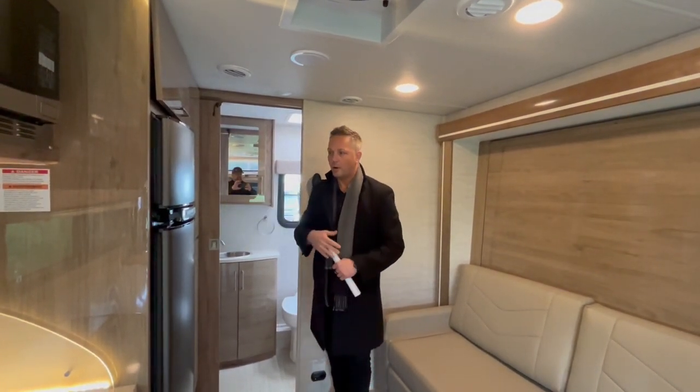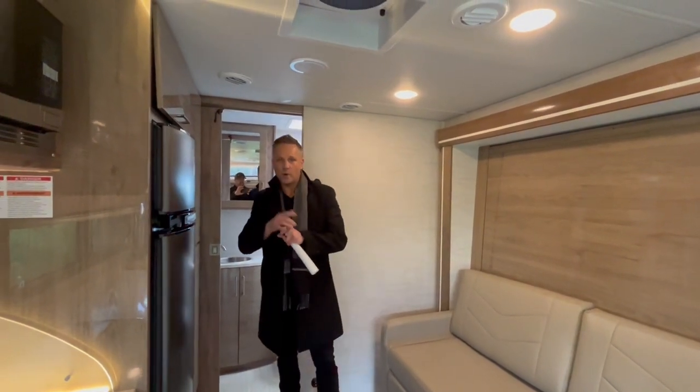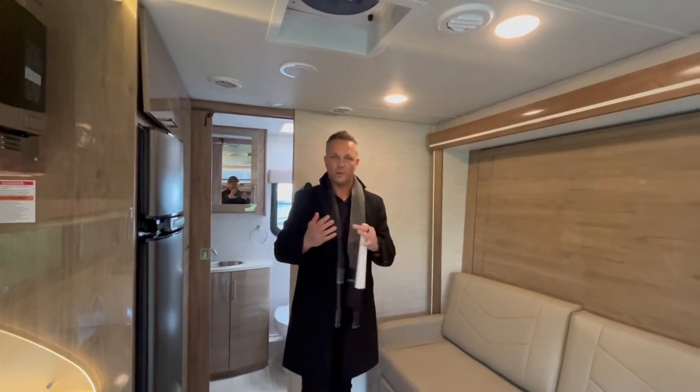Lots of storage throughout, nice refrigerator-freezer combo. Give us a call at 503-668-5400, ask for Ryan Weber or Dustin Allen. We'd love to help you out. Thank you.